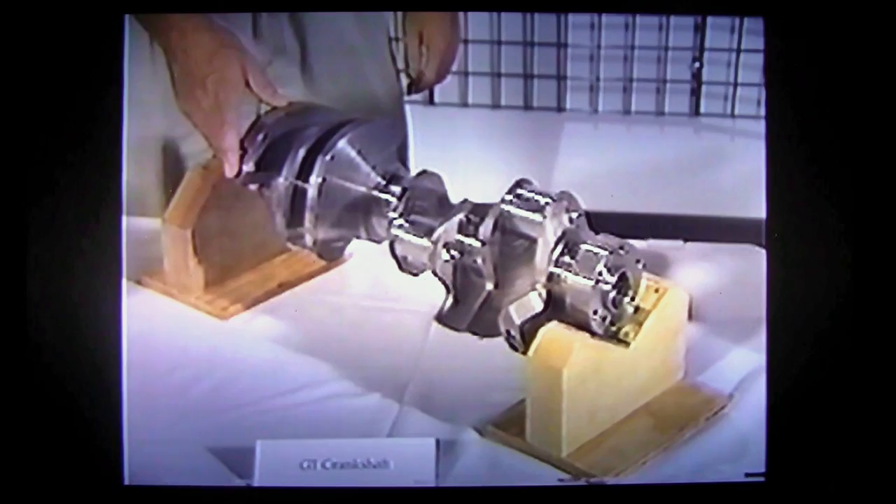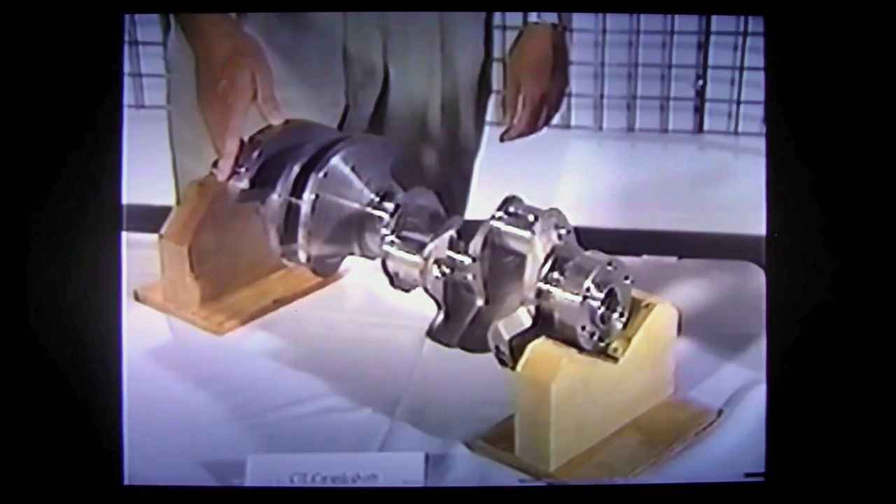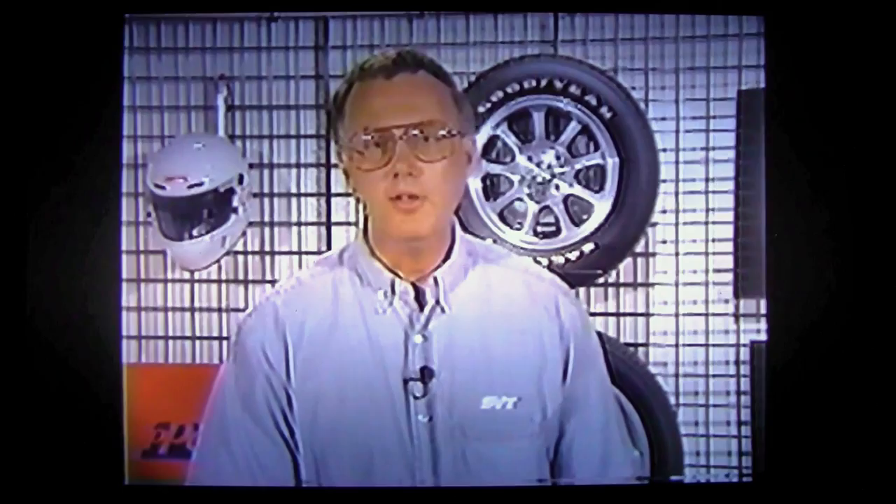I'd like now to look at the crankshafts we use on our new modular engines. This is the crankshaft used on our GT engine — it is of conventional cast iron construction, and although it looks rather conventional, it is actually about 15% stiffer than the 5-liter crank it is replacing. This is thanks to the computer-aided engineering design that went into it. This added stiffness is beneficial at high speeds by reducing crankshaft torsionals and bending moments that make objectionable noises at high RPM.